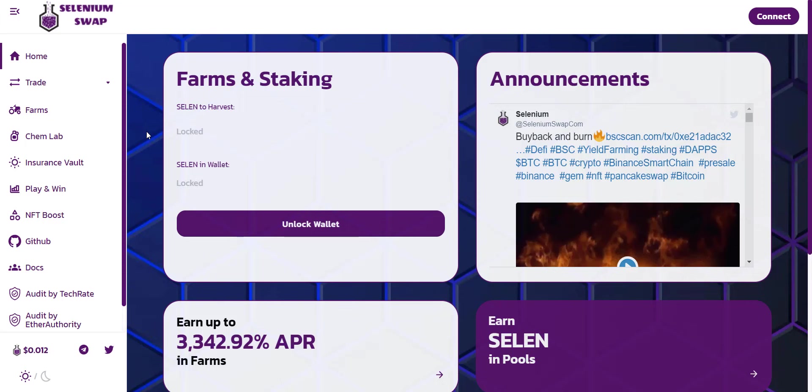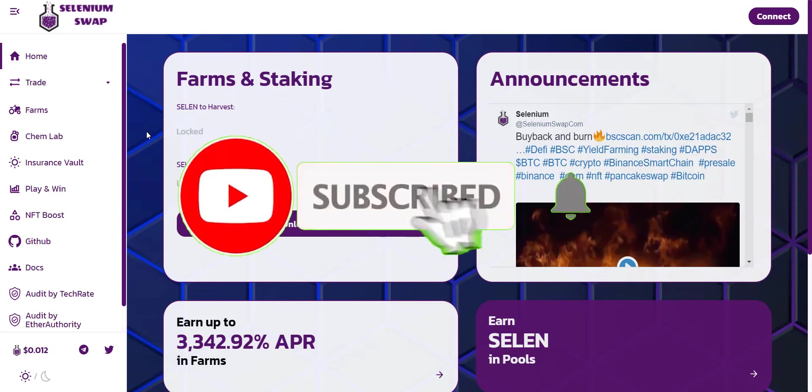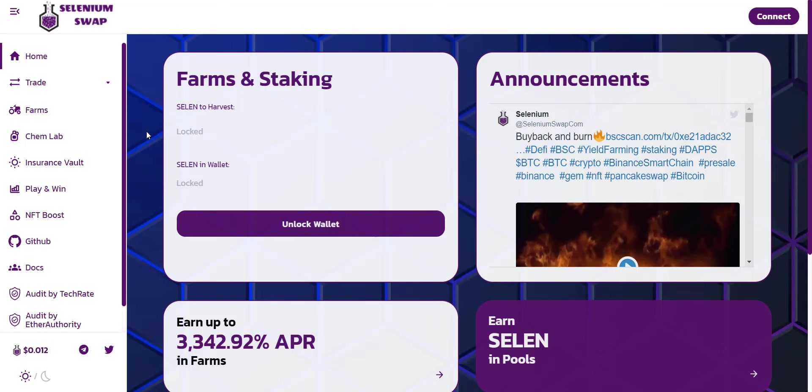If you're new to the channel, please make sure to subscribe and also hit the bell icon so you won't miss any updates from Prime Investors. So let's get started. Selenium Swap is a whole new decentralized exchange on Binance Smart Chain, known as a second generation yield farming mechanism.